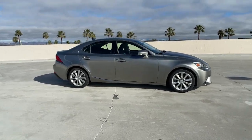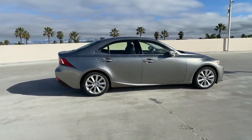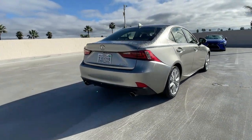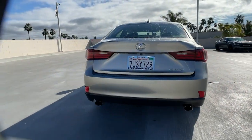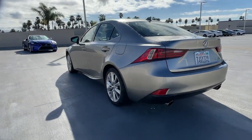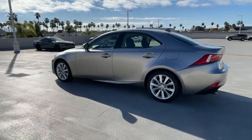Look no further than the 2015 Lexus IS. With less than 80,000 miles on the odometer, this vehicle stands out from the rest. Enjoy a view of this distinctive Lexus IS, the compact luxury sedan with refined sporty style.